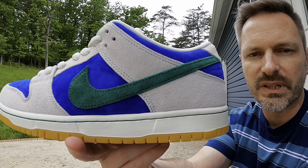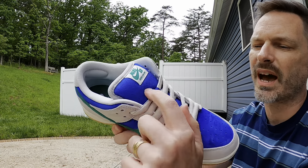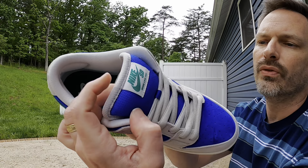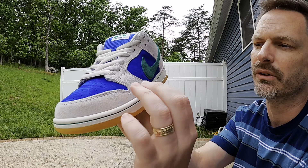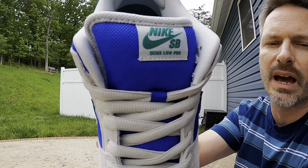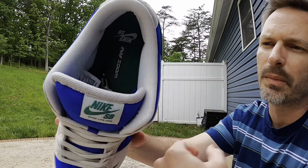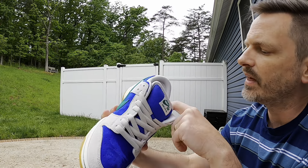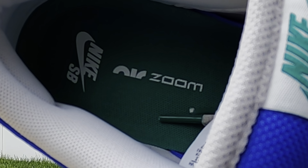The green swoosh suede has a really nice feel — it's a thick cut and I've got to tip my hat to the materials they used. The tongue is a little different than what we're used to; it almost has more of a mesh feel to it, in that Hyper Royal blue color. The piping along the edges matches that Phantom material from the overlays and laces. We have an off-white tag with Nike SB branding in green. The sock liner appears to be that off-white or Phantom color, and the insole is the same green as the swoosh with Zoom and Nike SB branding on it.